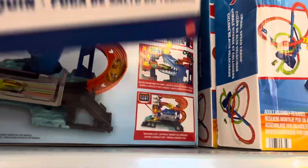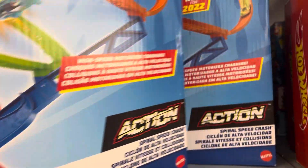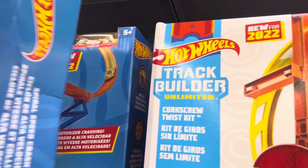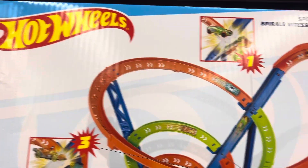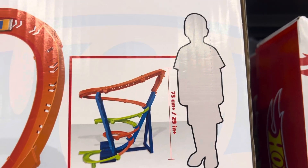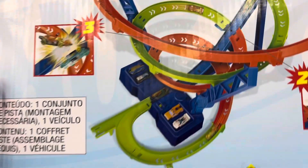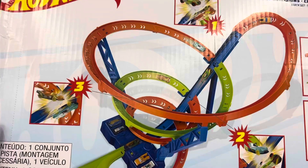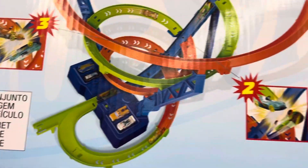They also have the Hot Wheels high-speed motorized crashing set, where the cars crash into each other on a track. It's about 29 inches tall — a tall one — with a couple of loops, goes down and up. Check out the Spiral Speed Crash — it's called Spiral Speed Crash from Hot Wheels.